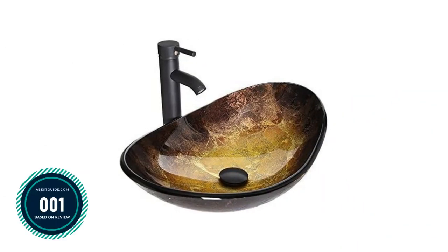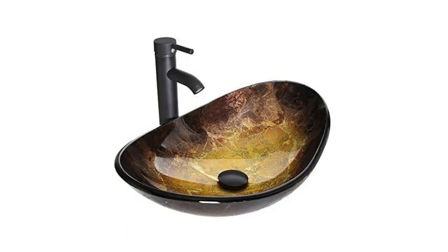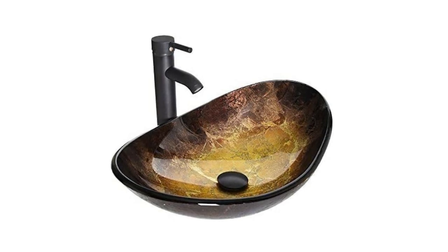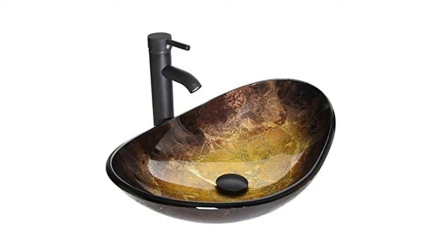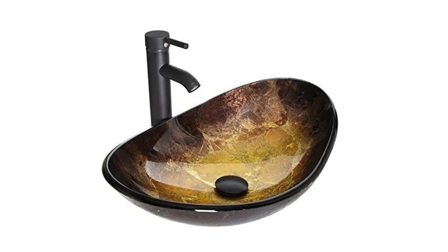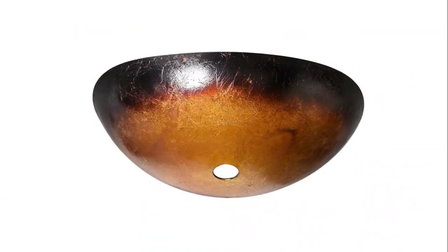Number 1: Boat shape bathroom artistic glass vessel sink — outstanding value. Slick touch texture gives a comfortable sensation. Artificial hand-painted pattern lets the beauty of your new bathroom vanity shine through. Glossy surface is easy to clean. Material is tempered glass, round shape. Due to different exposure conditions and hand painting differences, every sink will be slightly different. ORB faucet, pop-up drain, and mounting ring all included.